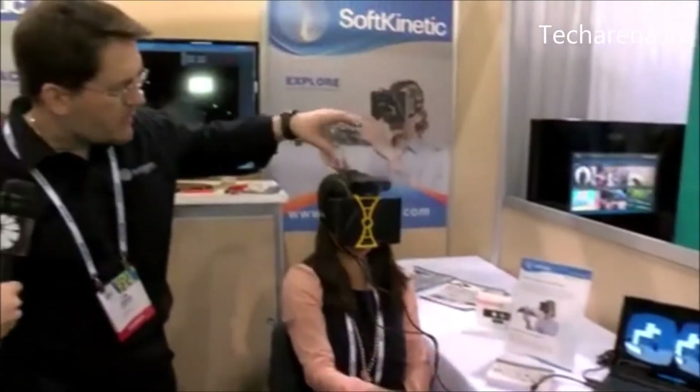We've connected our camera to the Oculus Rift and given the user gesture and sensing control of their hand in that environment.